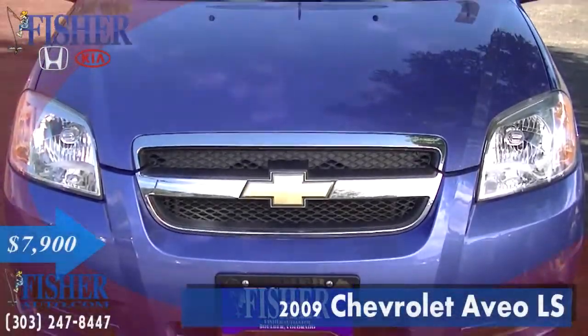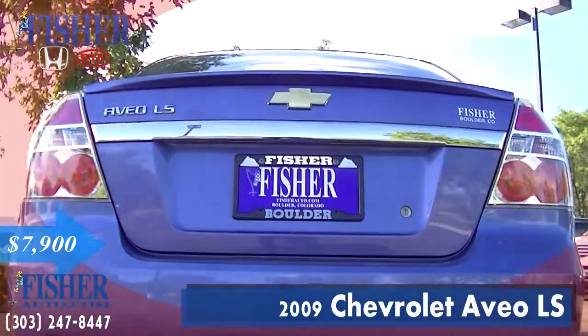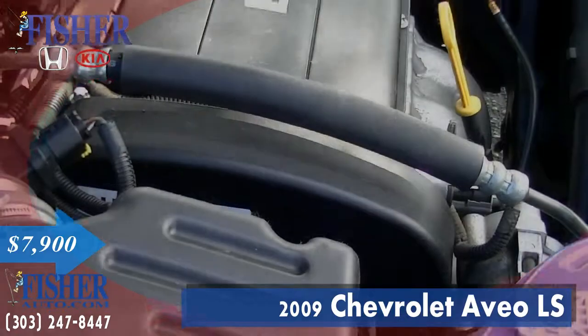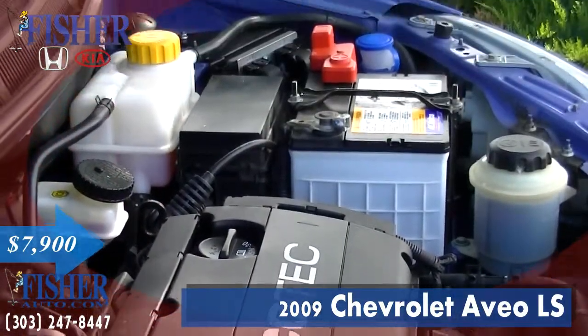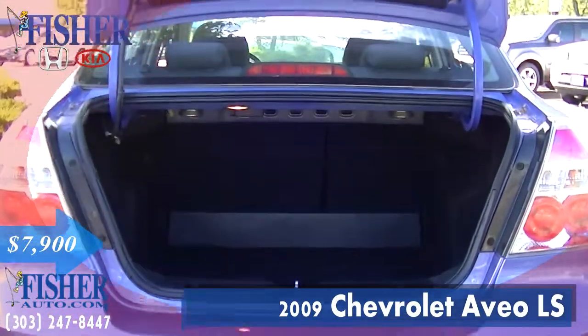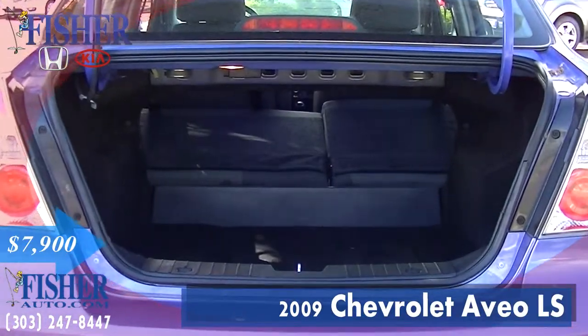Presenting the used 2009 Chevy Aveo LS with a bright blue exterior and a charcoal cloth interior, featuring a four-cylinder engine with 106 horsepower. Travel with confidence knowing this very clean used vehicle's one-owner Carfax history report.